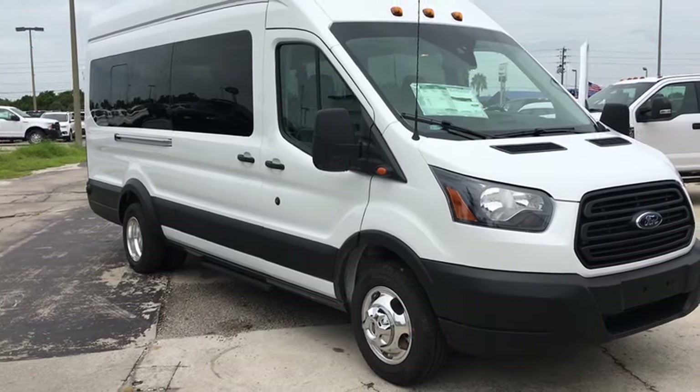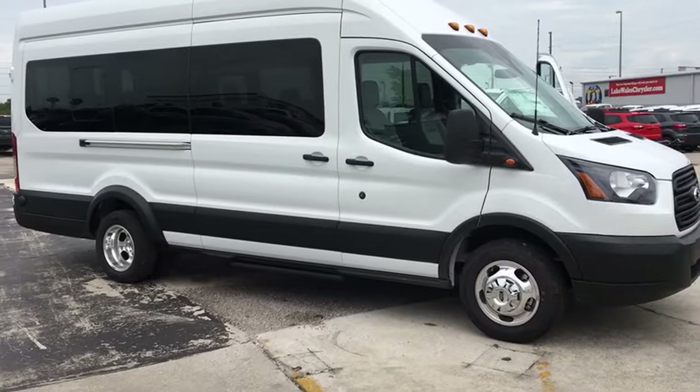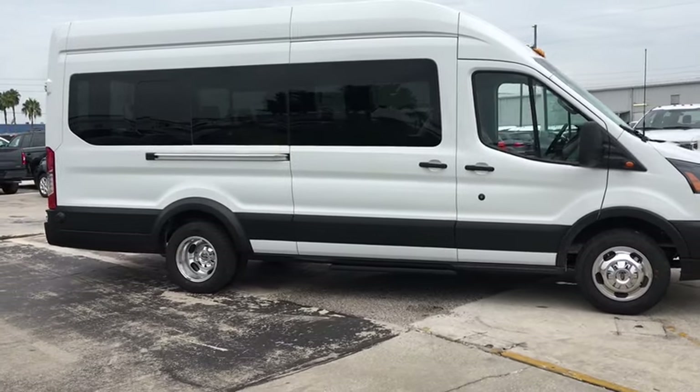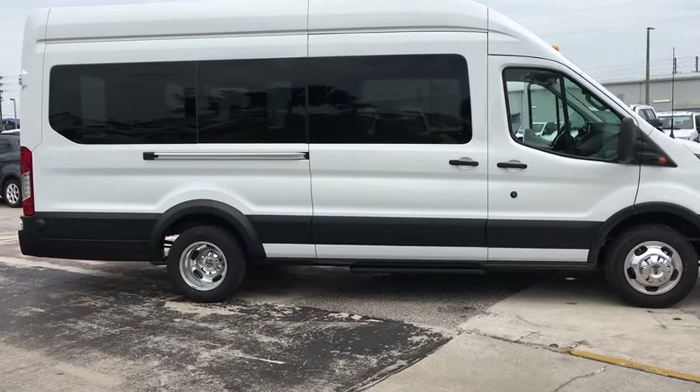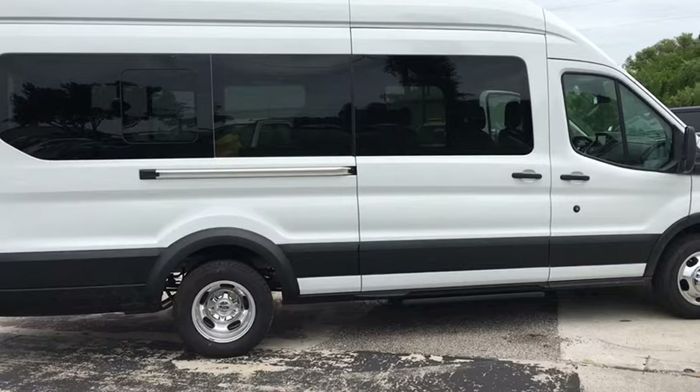Stop by and take a look at the 2019 Ford Transit 350. The Transit 350 comes in numerous configurations, impressive payload, and towing capacities. It is comfortable and easy to drive. This vehicle has less than 100 miles.